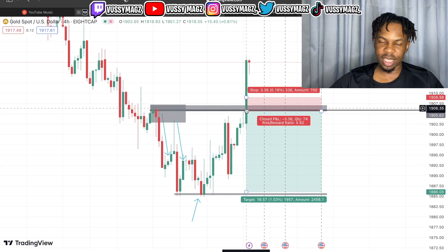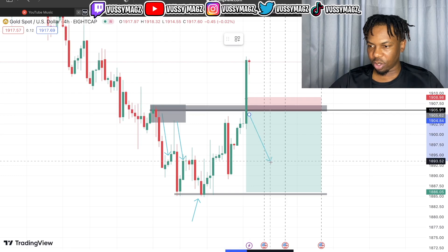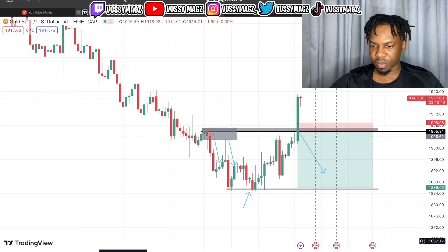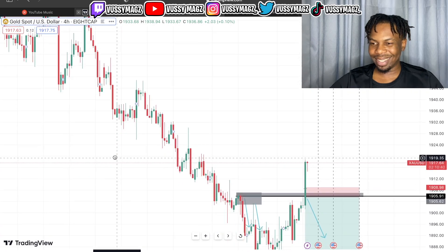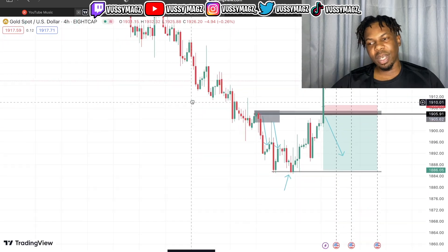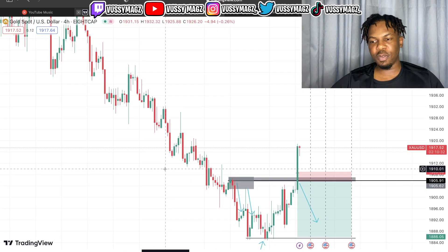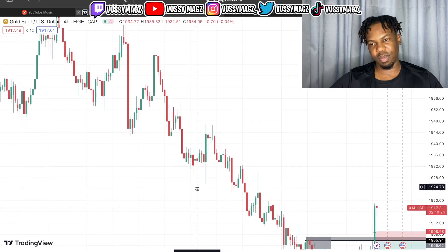So when it came back to this zone I was expecting to go in for a sell — go down with it. Because if you look at the structure, the overall trend of the market is dropping nicely. It doesn't make sense to look for buying opportunities when the market is clearly selling like this. You can see the sells are perfect.